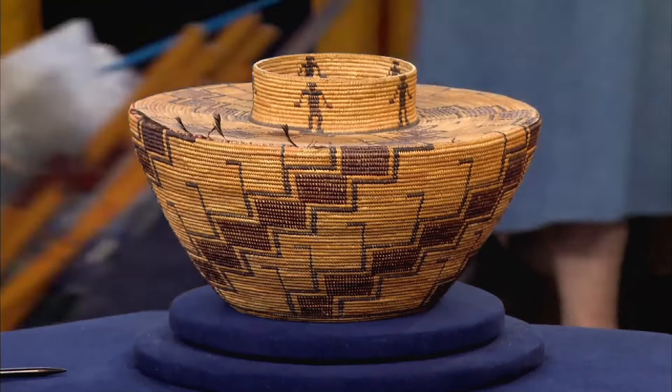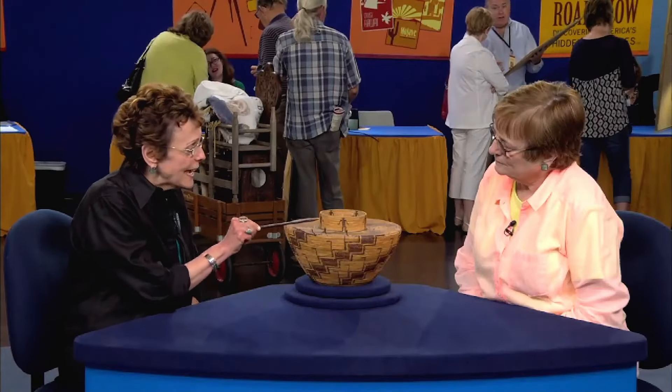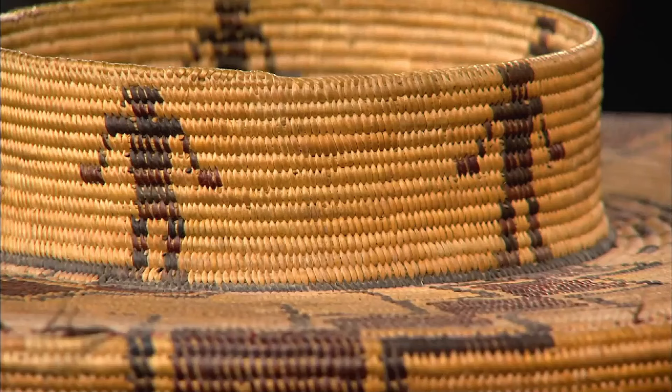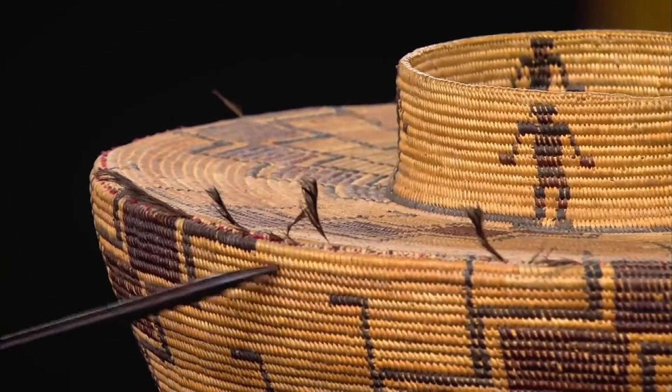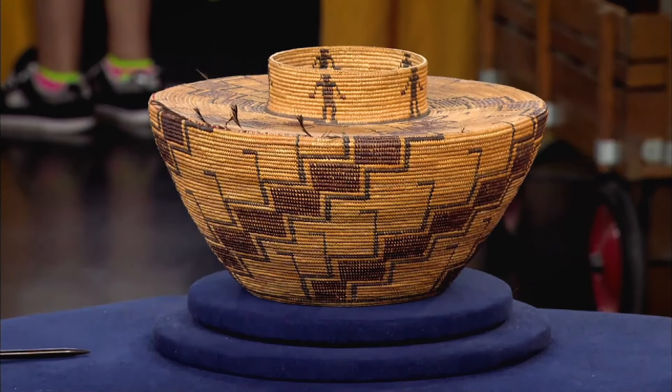While rattlesnakes were once the intended occupants, this circa 1900 basket was created for the growing tourist market, who loved the little figures on them. However, there are some condition issues, notably along the rims. Despite minor flaws, this exceptional piece remains in good overall condition, and its value at auction is estimated accordingly.